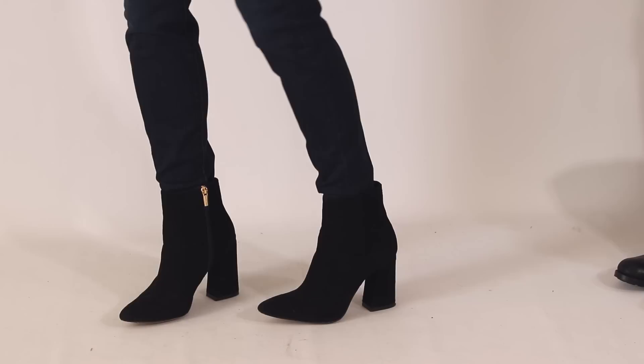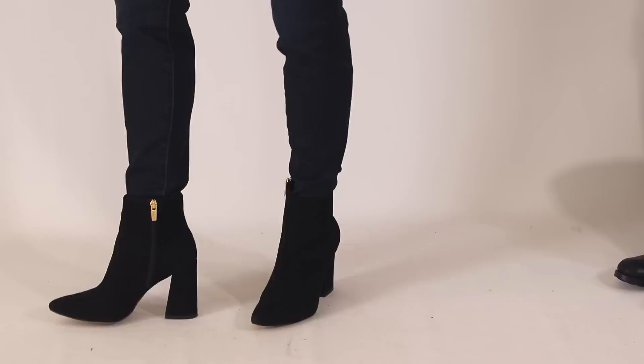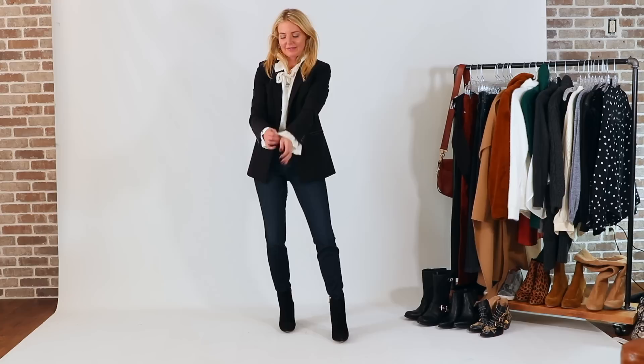One note about these ankle boots — the heel is quite high, so if heels are an issue for you, you may want to opt for a pair with a lower heel. I will put a recommendation for an easier-to-walk-in pair right below this one in the description for anyone interested in investing in black ankle boots.